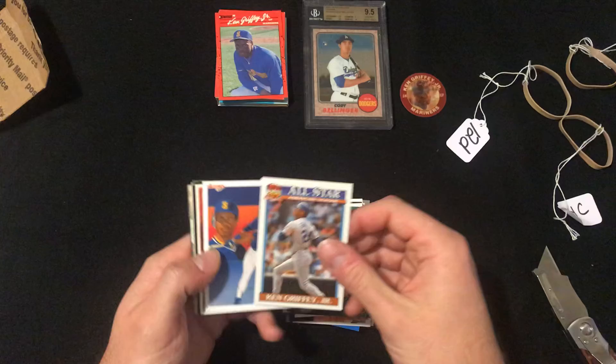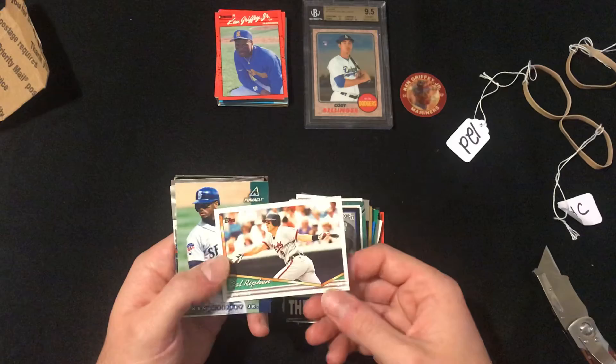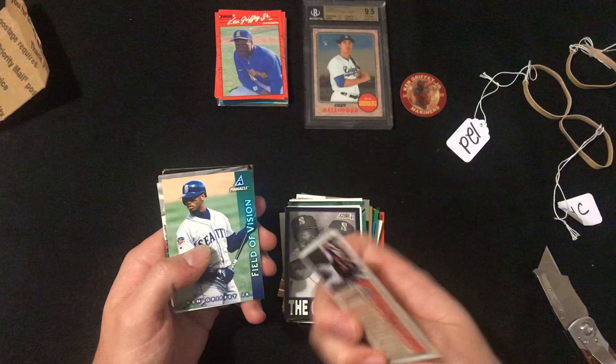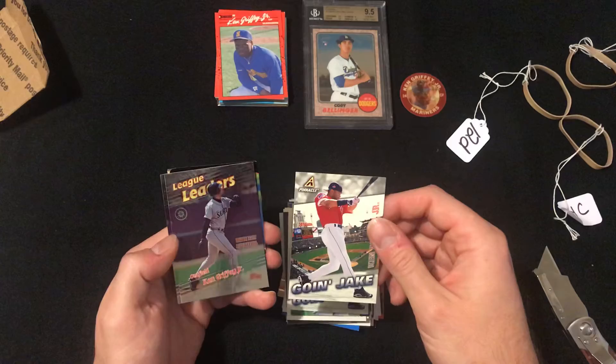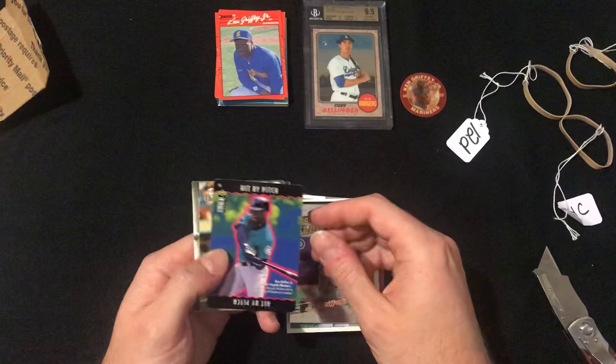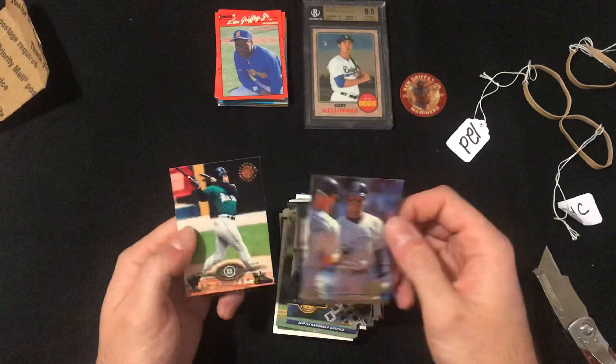91 All Star, 90 Upper Deck, 97 Topps. Oh, there's a Cal Ripken Jr. thrown in there — never really liked Cal, but that's okay, still a decent card. Field of Vision. Going Jake. The All Star game back in '94. Leaders. Collector's Choice. 92 Fleer. Pinnacle. 94 Ultra — I really like that one too. It's not too bad for $30.